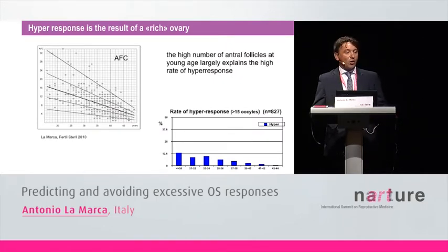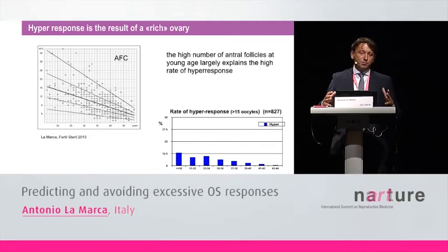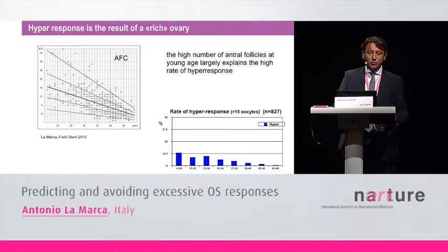What is the pathogenesis of hyper-response? You may have hyper-response only if you are giving gonadotrophins to women with a very rich ovary — with a large pool of recruitable antral follicles. The number of antral follicles declines throughout female aging, which very clearly explains why the prevalence of hyper-response declines with age as well. The vast majority of patients with hyper-response are indeed young women.